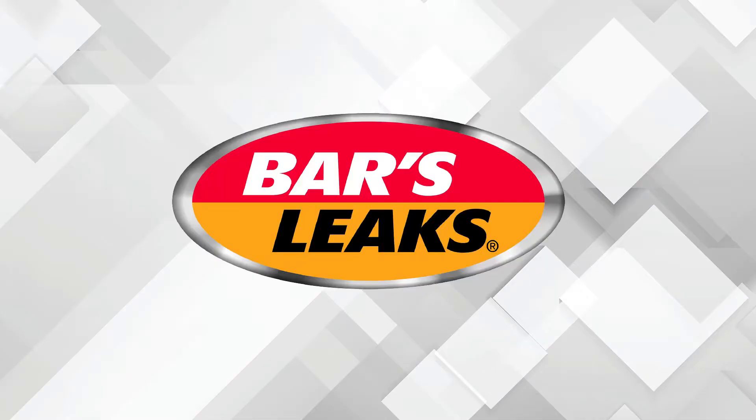This video is sponsored by Bars Leaks. Visit barsleaks.com for more information.